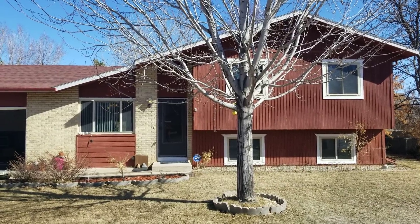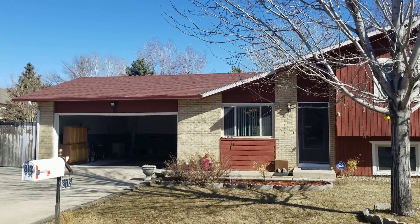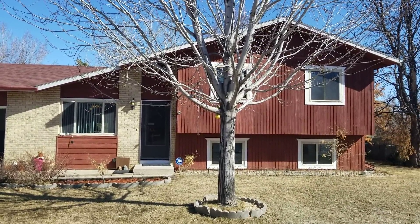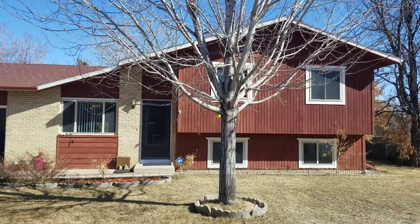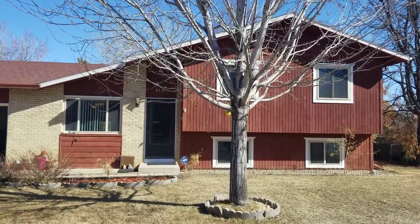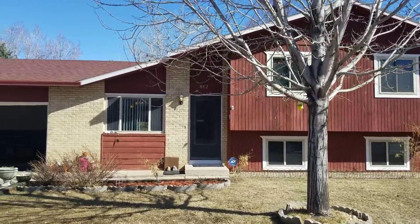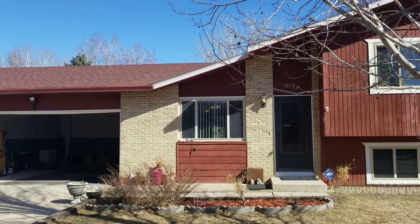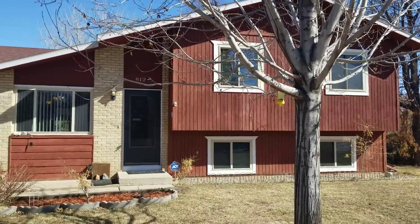Hey, it's Mark Ferguson with Invest For More. We're standing outside a house flip we just bought. We purchased this for $241,000. It should be worth right around $330,000 when we're done, and it will be a relatively easy flip relative to what we've been buying recently.